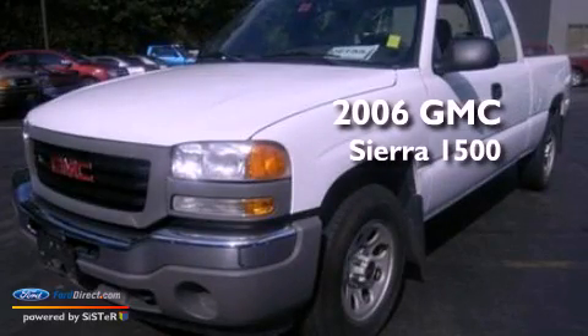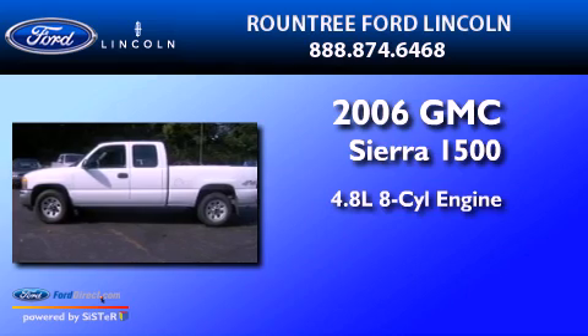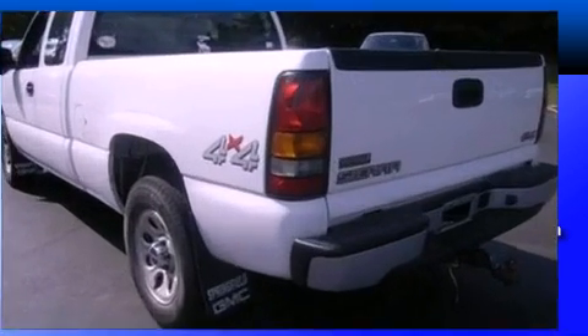This is a 2006 GMC Sierra 1500. It features a 4.8-liter, eight-cylinder engine, a four-speed automatic transmission, and four-wheel drive.